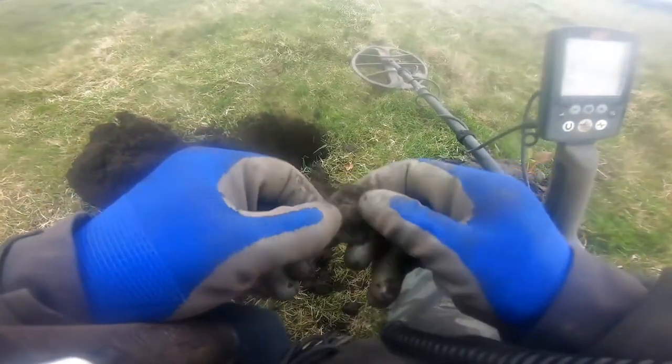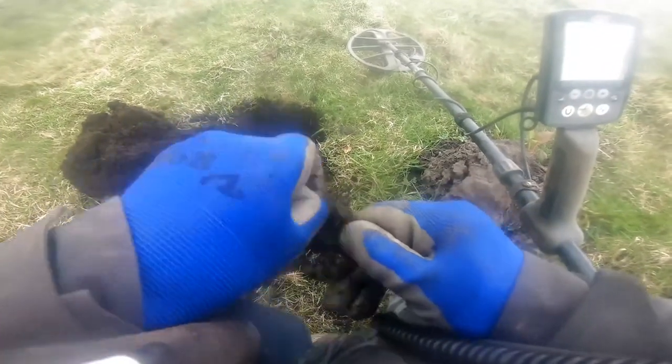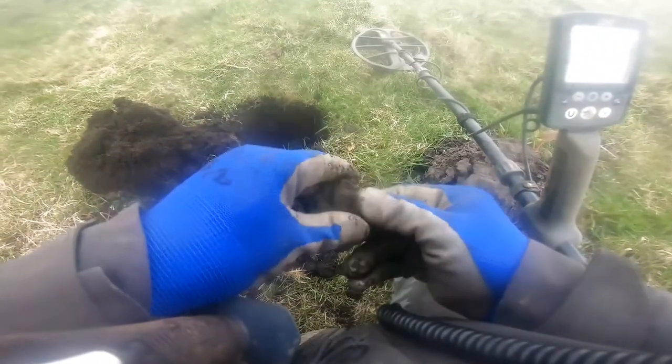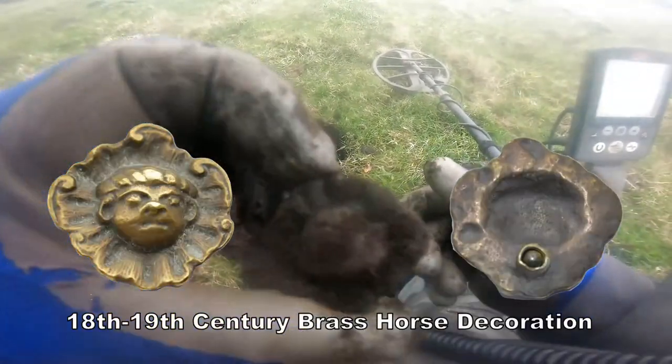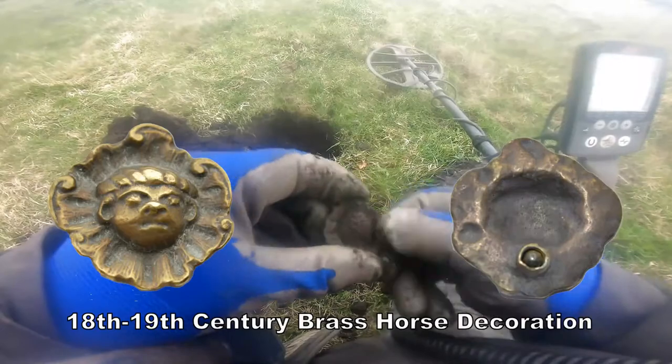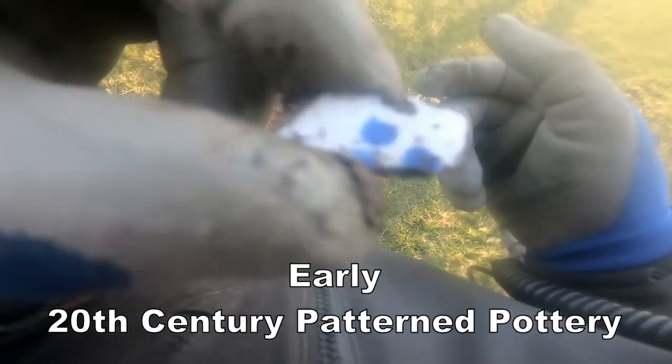Oh, look at that. I think it's a sort of small horse decoration, personally. That's what I think. I'll clean it up and show you later, but it's all patterned up. Victorian. Grazed both sides.